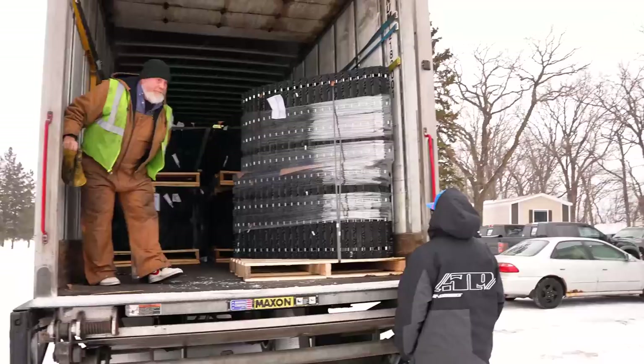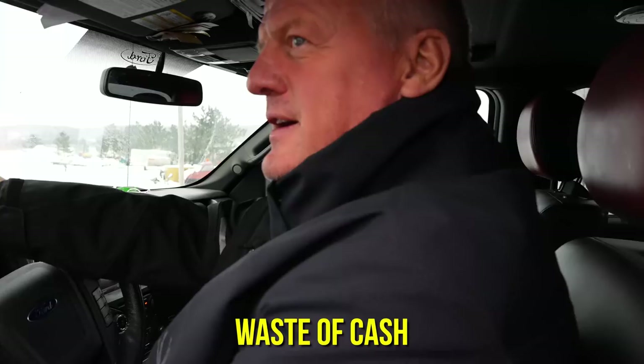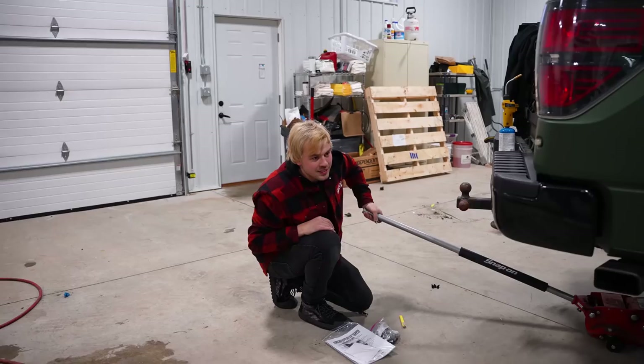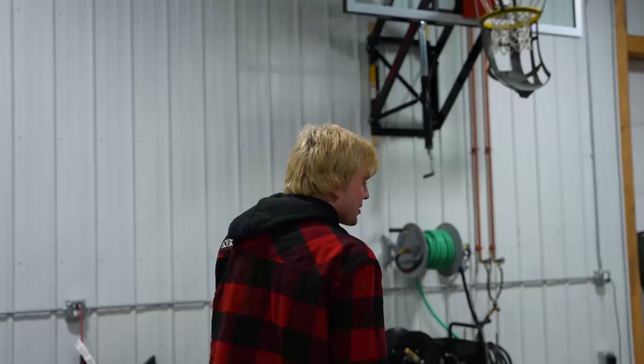The tires are way bigger than I thought they were — all four of them. But tall-wise, they are so big. The truck's gonna sit this tall. It is monster trucking right now!